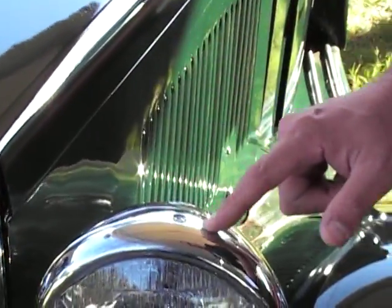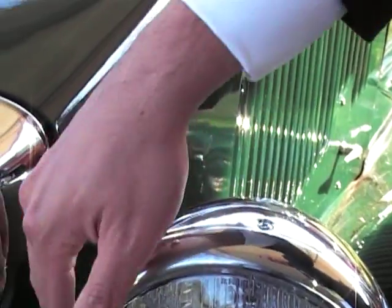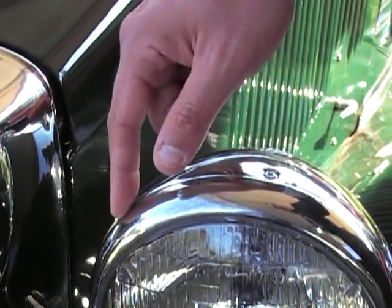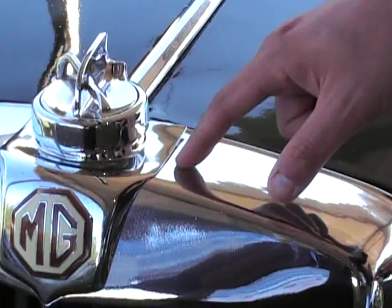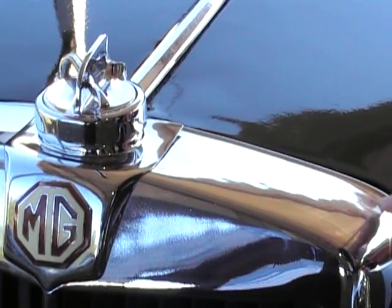These headlamp pods probably have never been re-chromed. If they have, they've been overly buffed — there's some pitting and there's some rub-through to the chrome. This radiator shell is either a reproduction item or it was re-chromed. The quality of the chrome work is really not even up to the par that this car had when it was new.